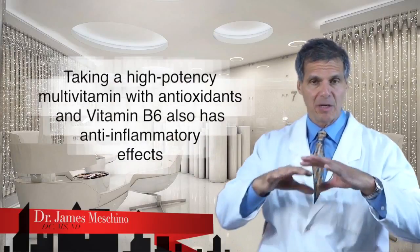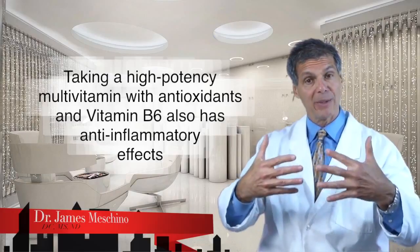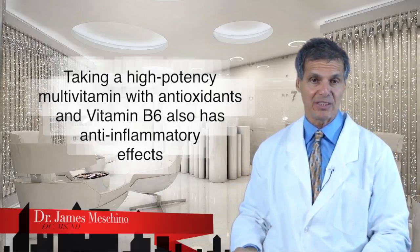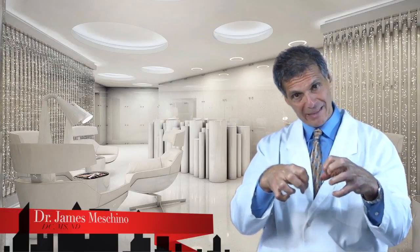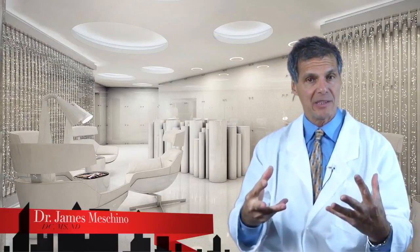Antioxidants and vitamin B6 as part of a high-potency multivitamin also have anti-inflammatory effects. So number one: you want to suppress the inflammatory cascade of prostaglandin hormones.